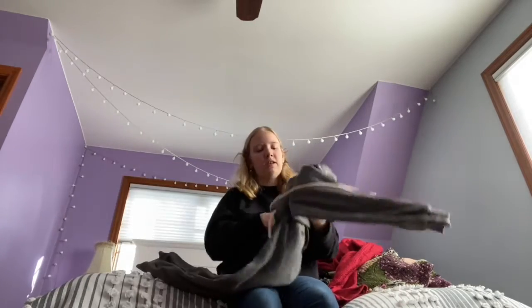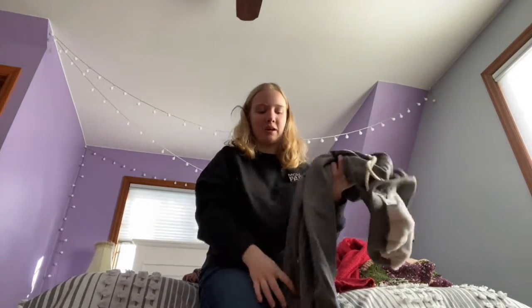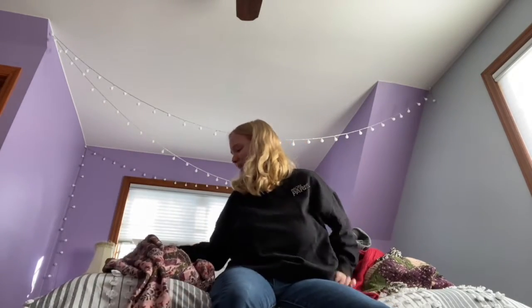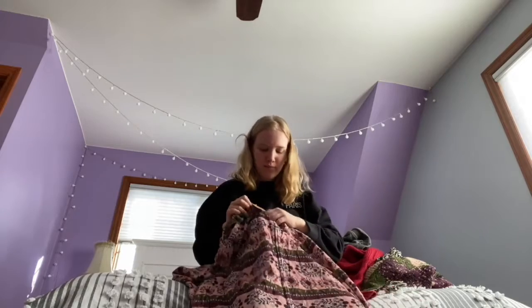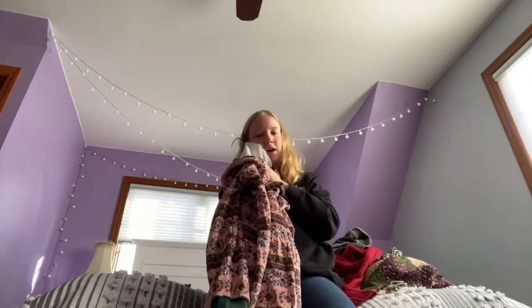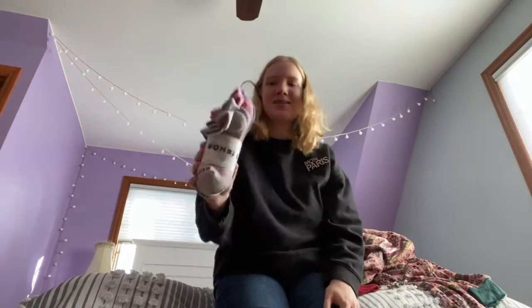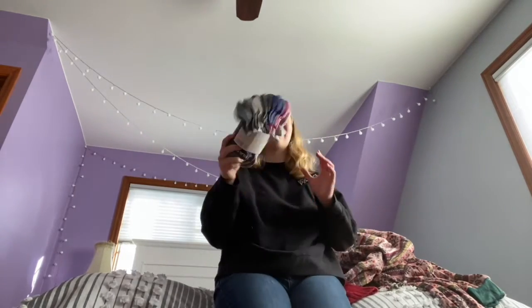The next thing I got was these lovely sweatpants, which are really cute and have a soft inside — so comfy. It'll just feel like a blanket on my legs. And then the next thing I got from my mom is this lovely onesie, which is very soft and comfy and has a cute little hat on it. And then the last thing I got were these lovely socks. Most of the socks in my drawer are mismatched, so I really needed these. Thank you, Mom.